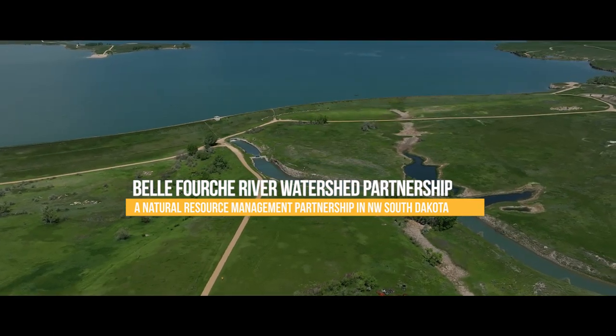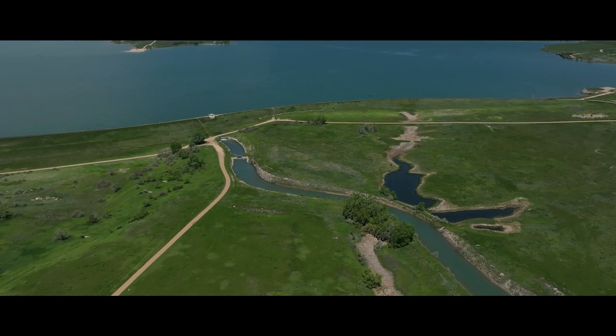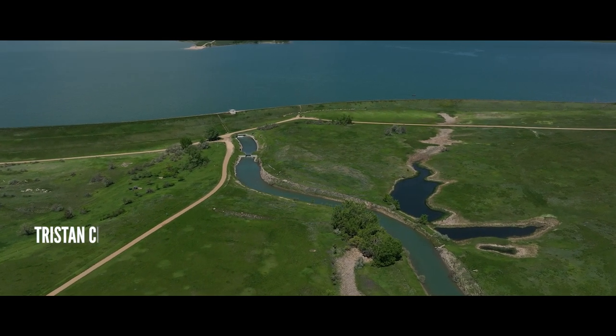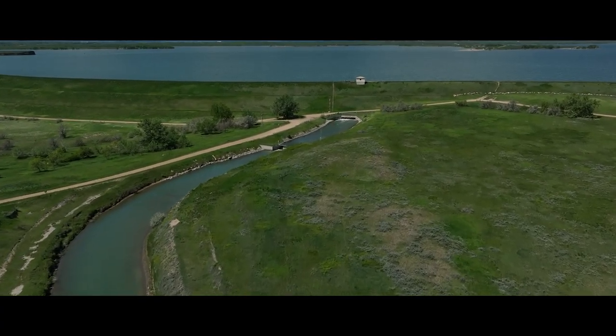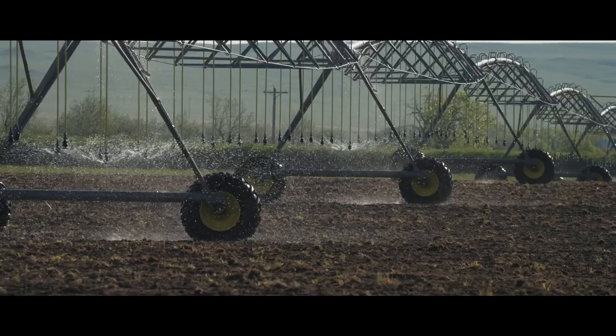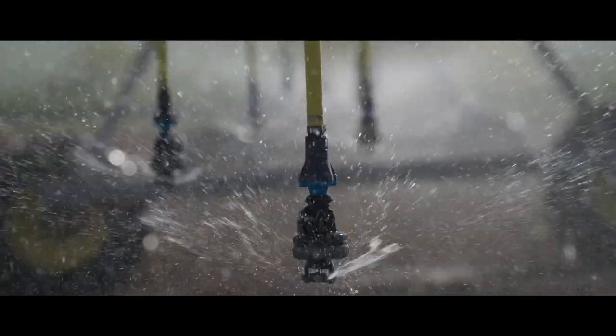The Belfouche Irrigation District, or Belfouche Dam, was a project from the early 1900s, completed in about 1910. It diverts water from the Belfouche and Redwater rivers and delivers it to the Belfouche Dam, and from there through approximately 450 miles of canals and laterals to 57,183 irrigatable acres within the boundaries of the Belfouche Irrigation District.